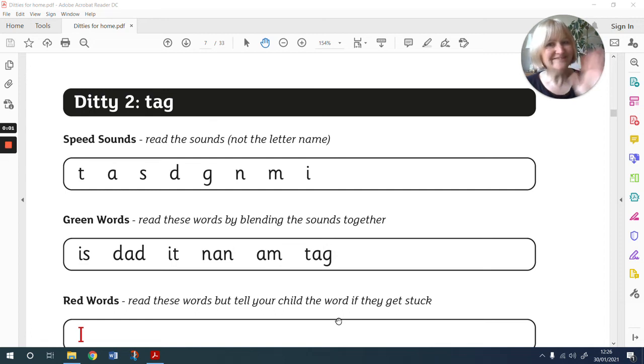Hi everyone, it's time for ditty number two. It's called Tag. Some people call the game where you chase and touch each other tig. I call it tig, but some people call it tag. It's the same game.